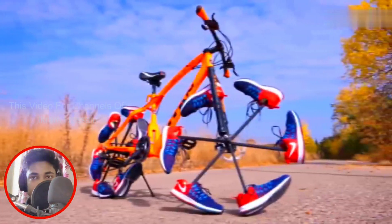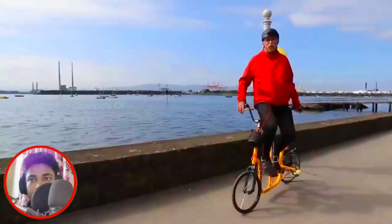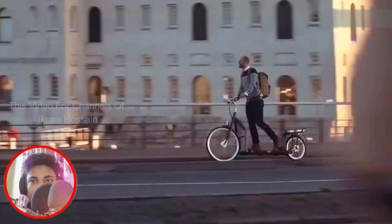That's it for today, friends. The second part of this video will feature five more interesting bicycles. If you want to see the second part, write 'part two' in the comments. Thank you.